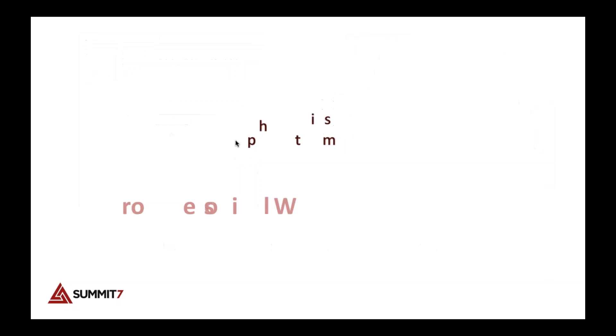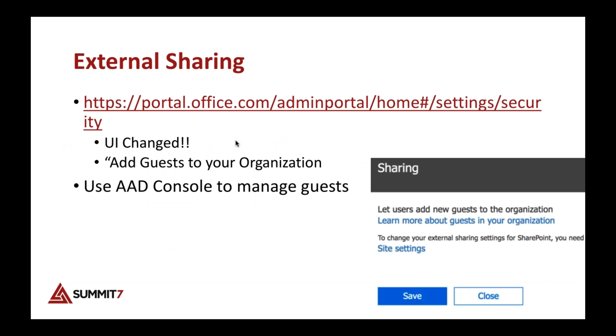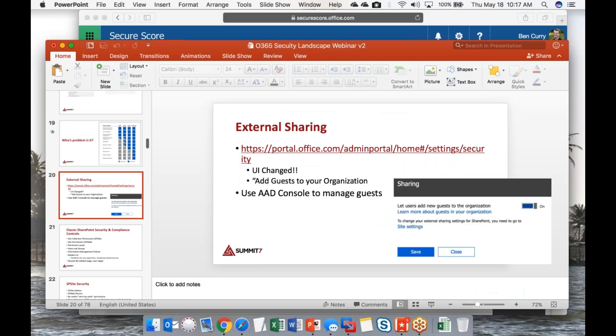Once you have your Secure Score done and you've decided what you will and won't fix, you'll probably put this on a timeline — say over a year or six months — and address these security issues over time. Next, let's look at external sharing inside of Office 365.